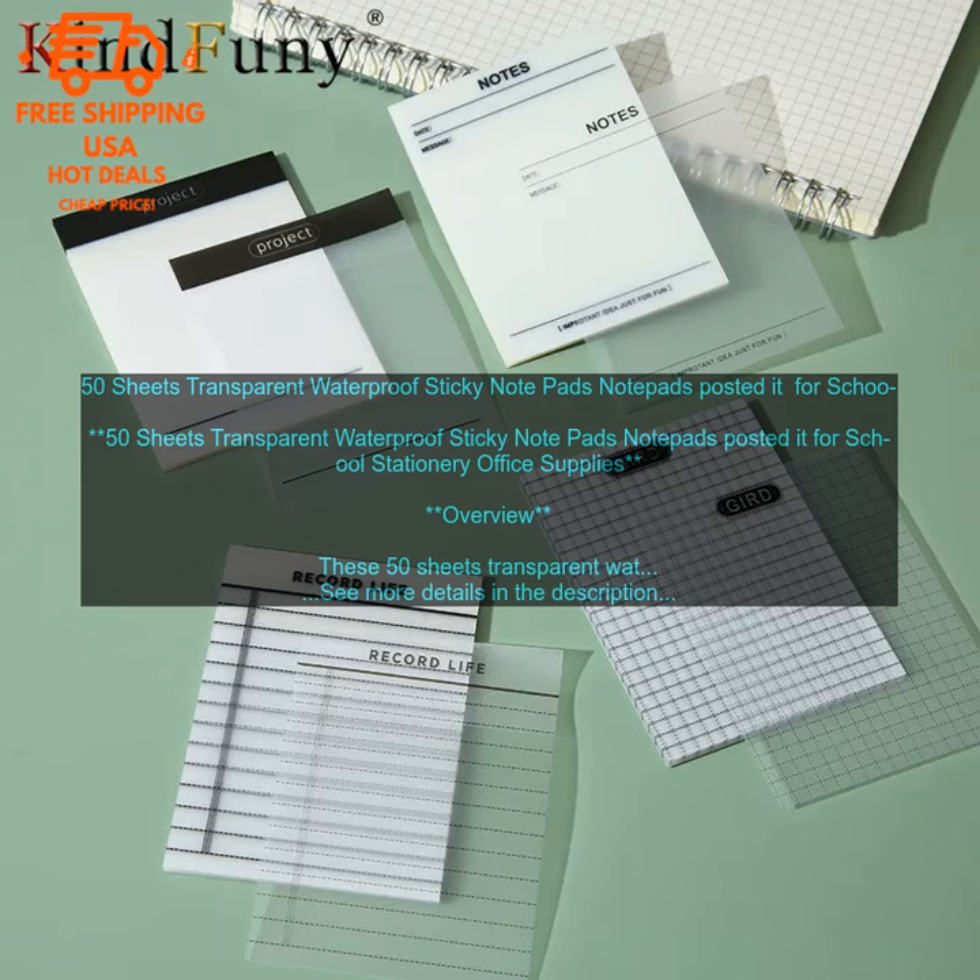Verdict: These 50 Sheets Transparent Waterproof Sticky Notepads are a great choice for students, teachers, and office workers. They are made of high-quality materials and are waterproof, so they can be used on any surface. The notes are also self-adhesive, so they can be easily posted on walls, whiteboards, or other surfaces. I highly recommend these sticky notes.